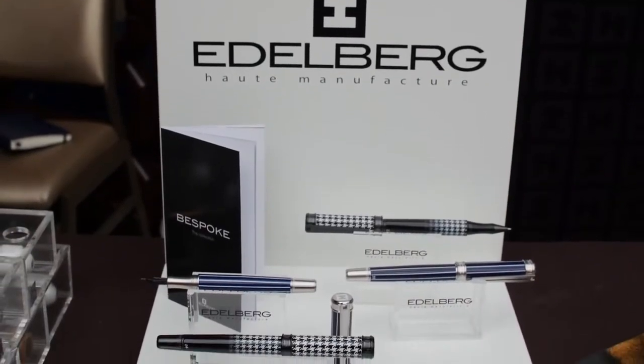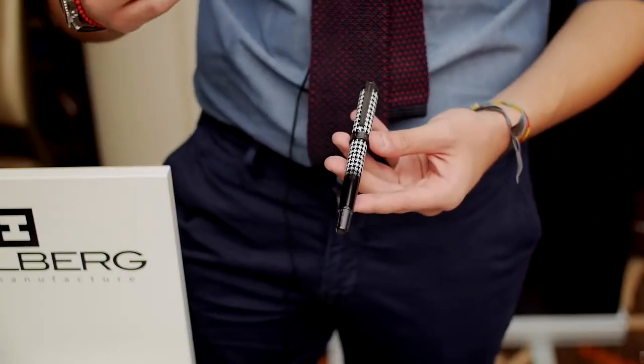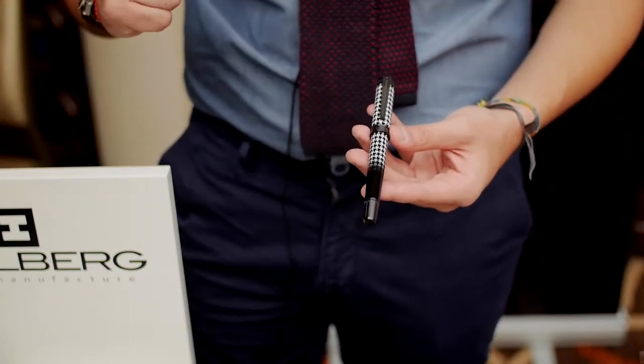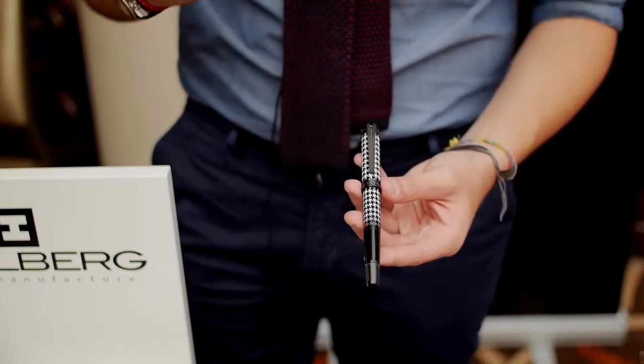Last year at Basel, during the Baselworld Fair, we presented two new collections which will be renewed every year, launching one new edition annually. It concerns a special edition and a limited edition.